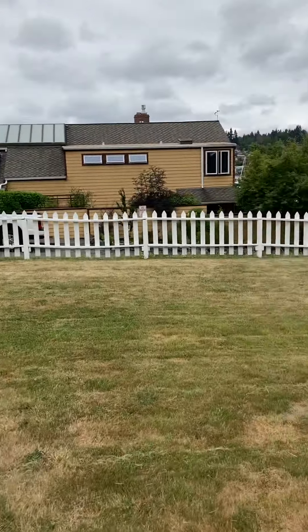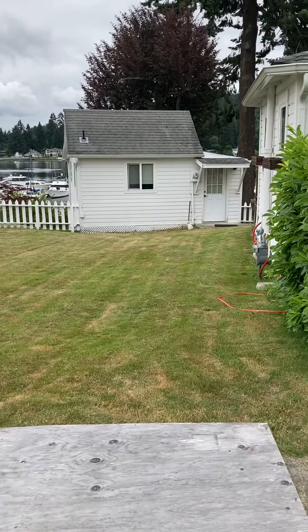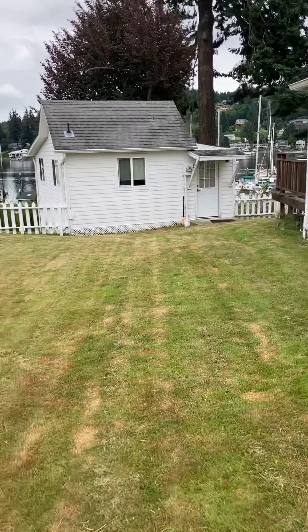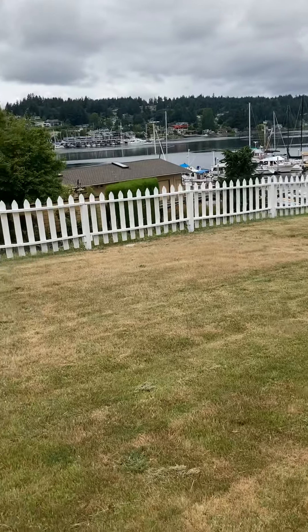One more look around the inside of the fenced-in area. Thank you.